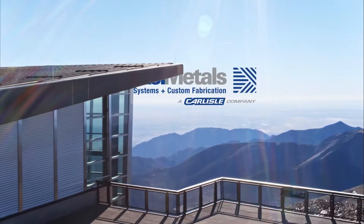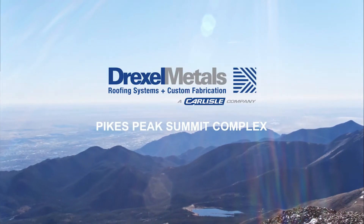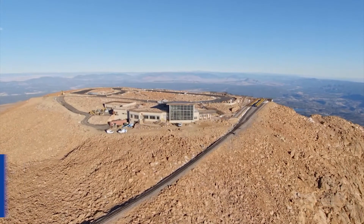At 14,115 feet above sea level, the revitalized Pikes Peak Summit Complex is the most sustainable, high-altitude structure in the United States.